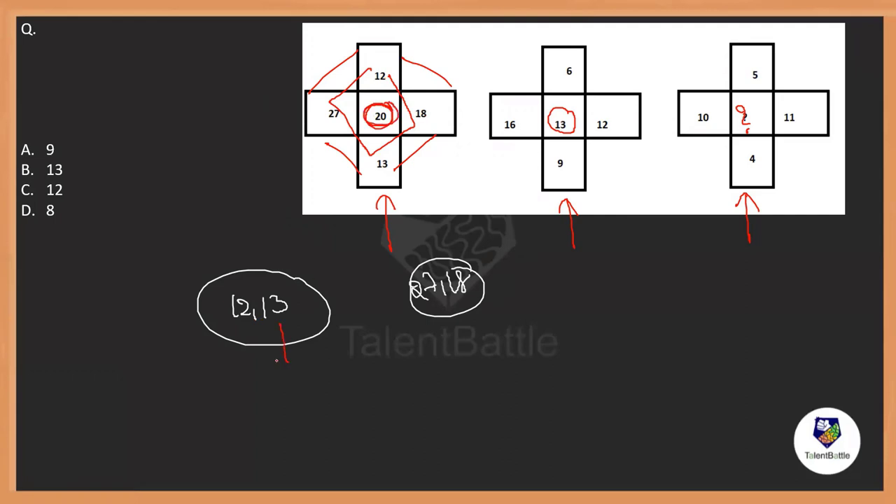Let us go with addition: 12 plus 13 is 25, so the sum between these two is 25. Similarly, 27 plus 18 is 45. The difference between these sums — 25 and 45 — is 20. Maybe that is what they've written in the middle: the difference between the sum of numbers in horizontal and vertical manner is written in the middle.